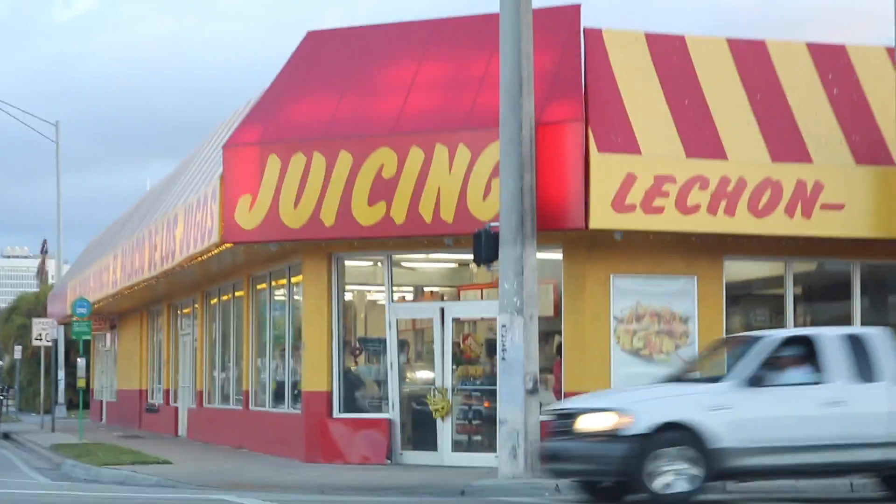I just got this giant cafe con leche for like $3.50. For all you gringos or Americanos out there, cafe con leche is pretty much coffee and milk.